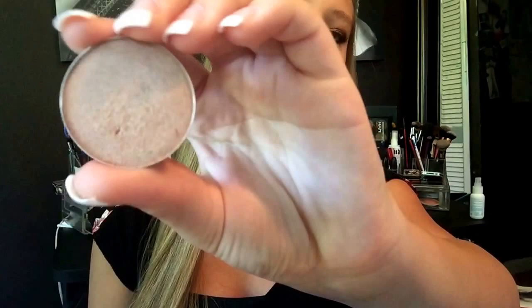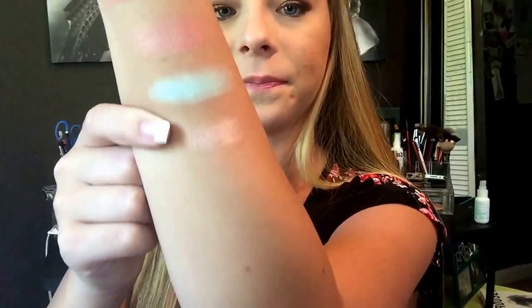These are NYX Prismatic Eyeshadows in Liquid Gold, Mermaid, and Golden Peach. The other eyeshadow I have is from the brand Bliss — it's very champagne-y, very metallic, and just beautiful for the lid. The formula is not the best, but it is a very beautiful color and it looks great on the lid. I got this from my Ipsy bag, which is why it's still in the little plastic thing.